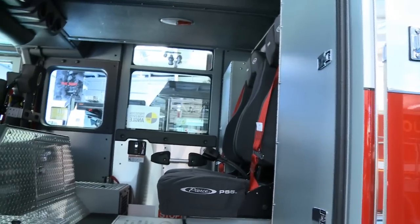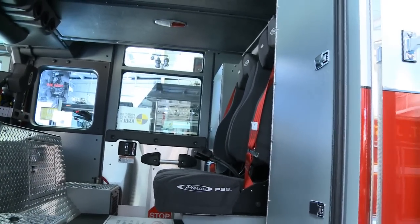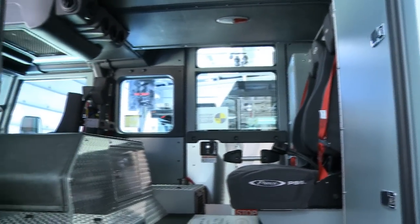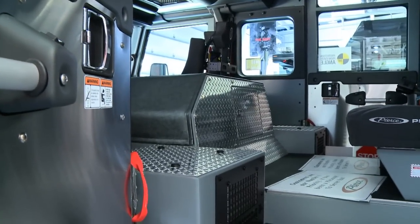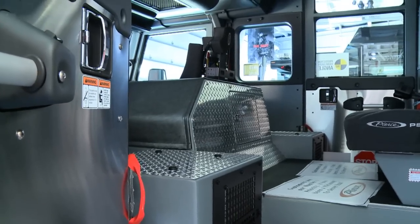They decided to go with four seats. We're typically running with three per ladder, so there was no need for the extra seat, and now we've got more space to secure our helmets and turn-out gear.